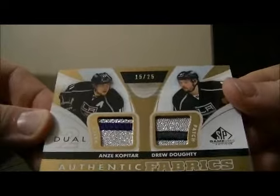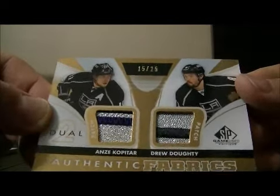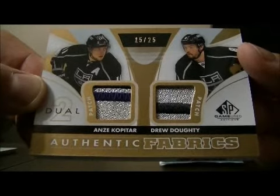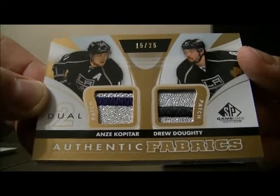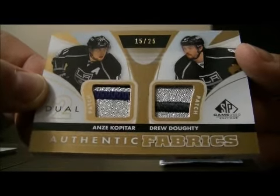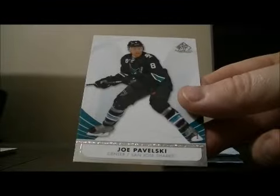We have a beautiful hit here for the Kings — it's an Authentic Fabrics dual patch card, 15 out of 25, of Anze Kopitar and Drew Doughty. Nice looking card. Base and base.